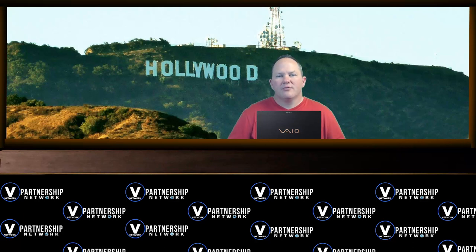Alright guys, I'm Joe McClung with Vision Network. I want to thank you for watching the video today, and we'll see you next time. Take care.